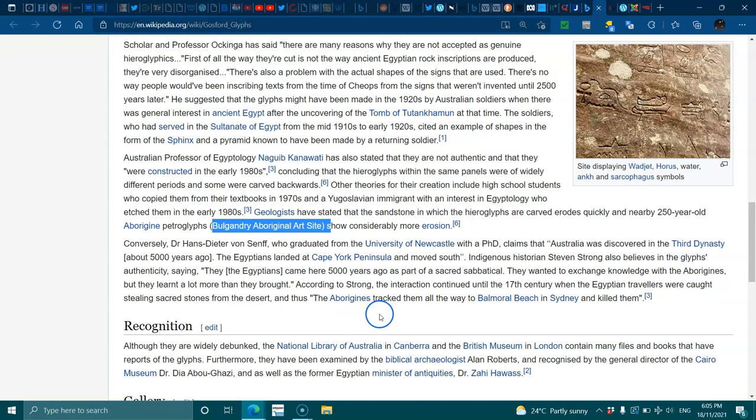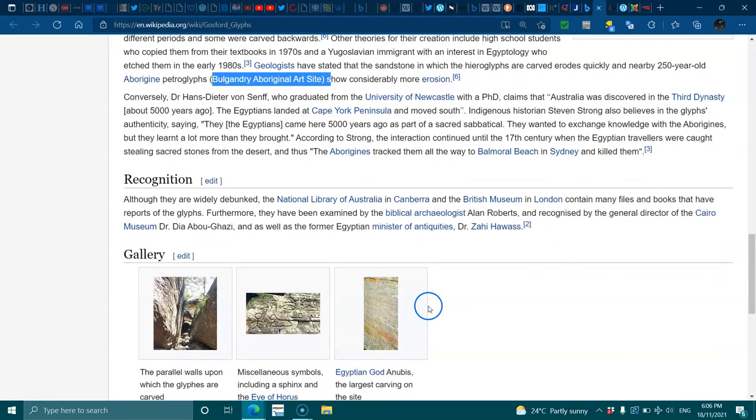A lot of Aboriginal history has been wiped out because of the Stolen Generation and what happened when colonizers first came here. They were so brutal — even until the 1970s they were still killing Aboriginal people. Stay tuned, I'm going to show you these glyphs and translate what they say.